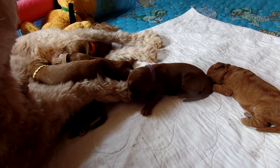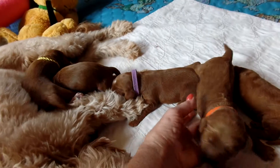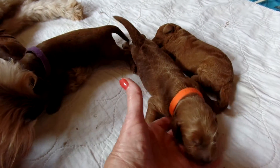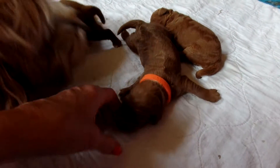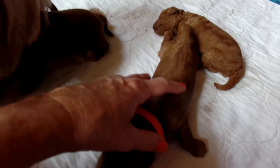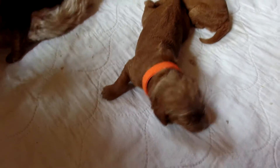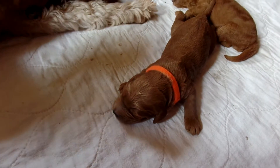I'm going to start here going right down the line with this first big boy, Rocco, spelled R-O-C-C-O. Stunning boy with the orange collar, great red fleece coat, just a big, big boy with a great big blocky square head and thick boning. Look at the legs on him. This is going to be a very thick, beautiful puppy. I'm guessing he'll weigh in the 35 to 38 pound range when he's full grown.